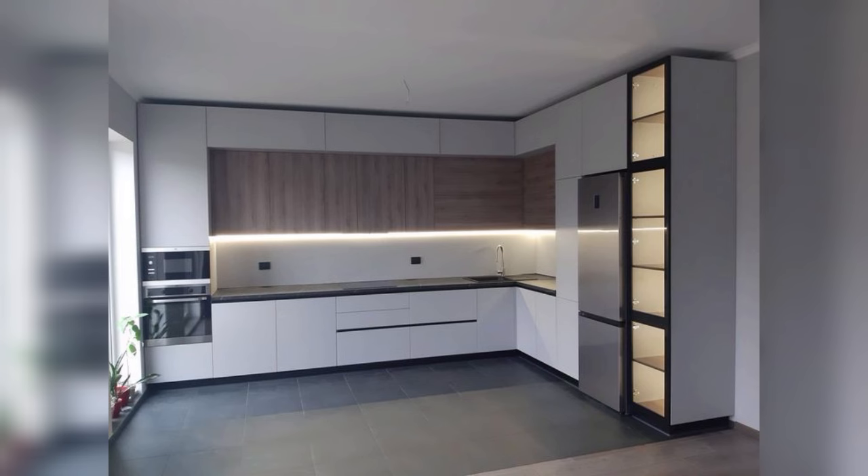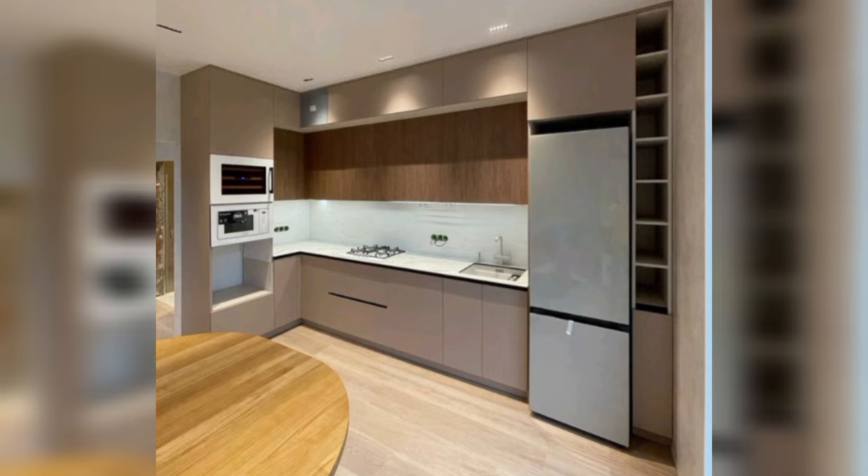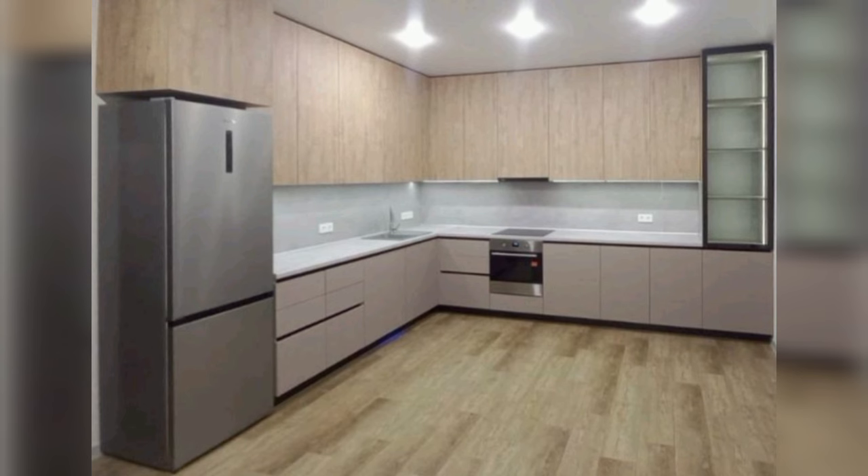Don't be afraid to mix metals for a modern look. This kitchen features brass cabinet pulls, matte black lights and shelf hardware, and a brushed nickel faucet for a layered effect.